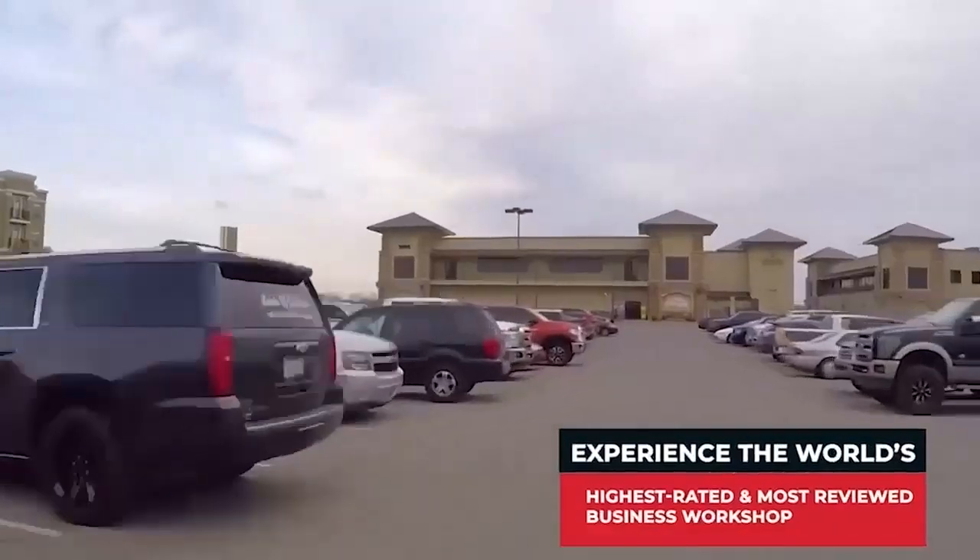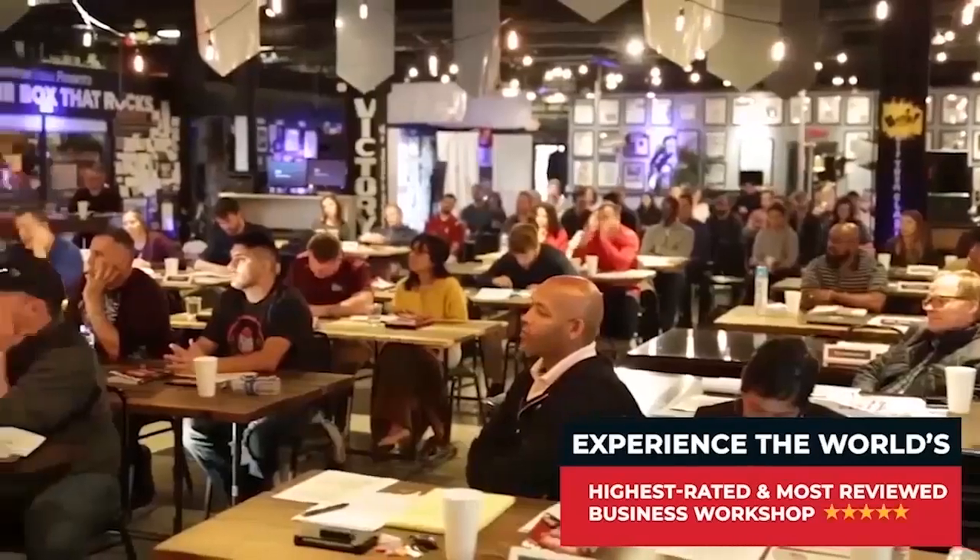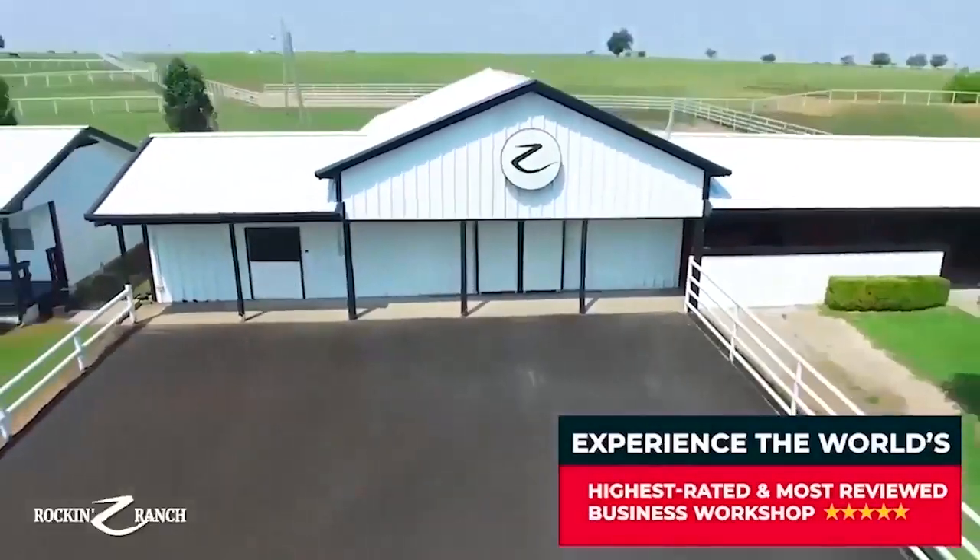Thrive Time Show two-day interactive business workshops are the world's highest rated and most reviewed business workshops, because we teach you what you need to know to grow.